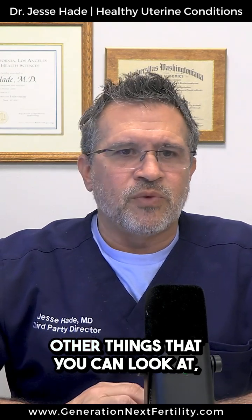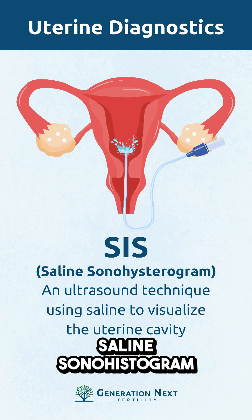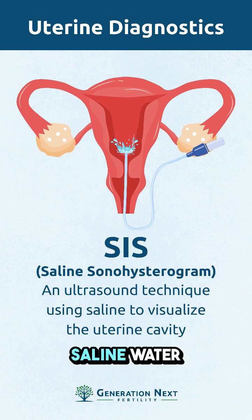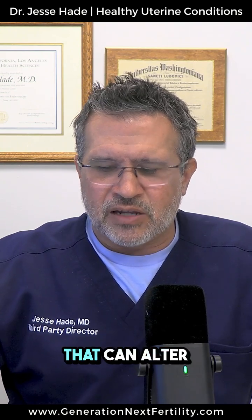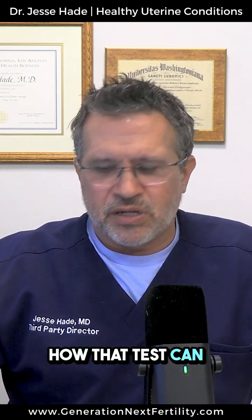Other things that you can look at include a saline sonohistogram, where you're doing an ultrasound and injecting saline water through a catheter into the uterine cavity. That's about 80 to 85% predictive, depending on who's doing the scan and how your uterus is tilted. So there's a lot of variability that can alter how that test can be interpreted.